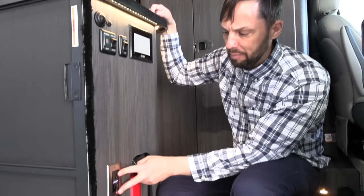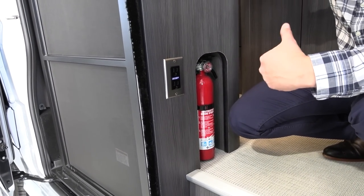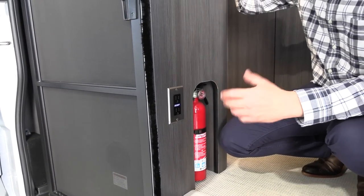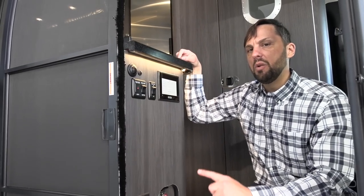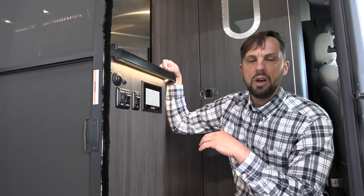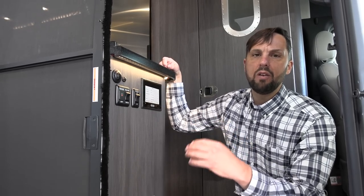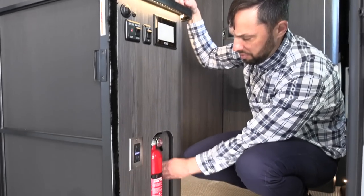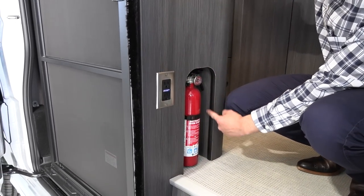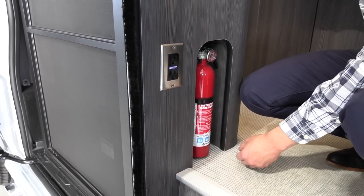There's an electrical outlet on board. Some outlets are powered off the inverter system; others are only powered when plugged into shore power. To run the rooftop air conditioning or microwave, you either need to be plugged into shore power or have the generator running — those will not run off the battery system. There's a fire extinguisher set in an inset; Airstream pays attention to detail knowing you'll bump into things going in and out.